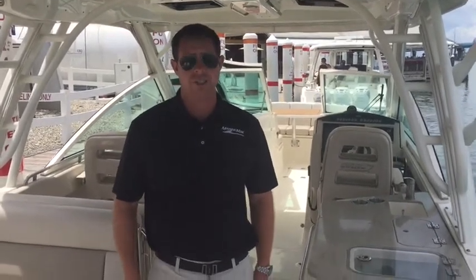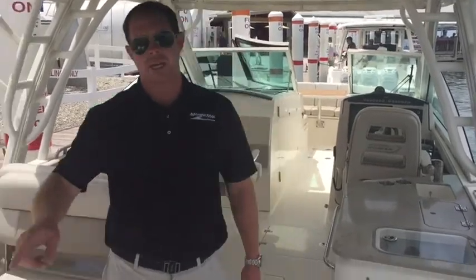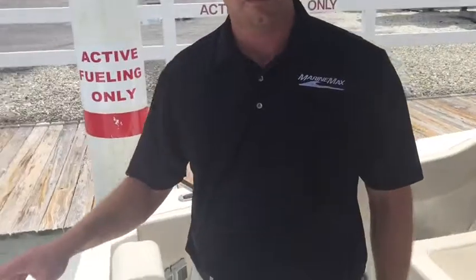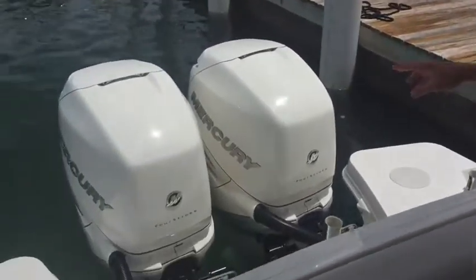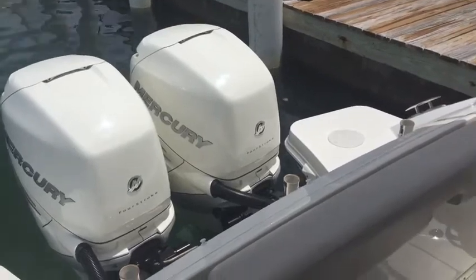Good afternoon. Welcome to MarineMax Sarasota. Today we're going to take a look at the 2016 Boston Whaler 32 Vantage. We're going to start back at the motors. We have twin Mercury Verado 300 horsepower with white joystick control — a great power option for this boat.